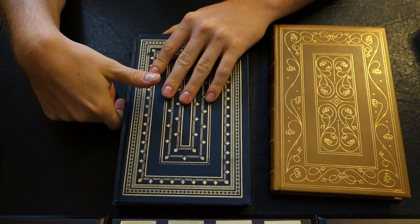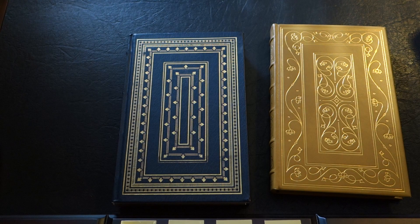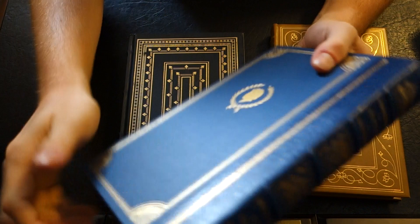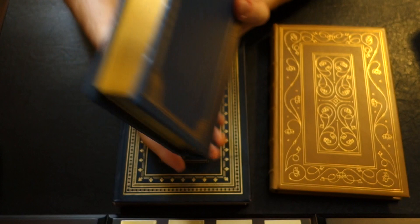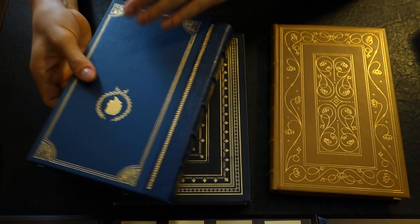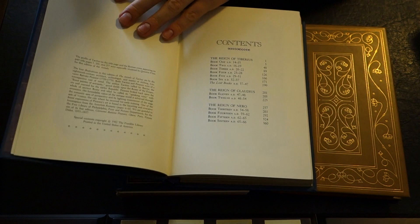I kept this simply as a demonstrating model because I do have another Annals of Tacitus from the Franklin Library. This is their higher quality version — quarter bound in leather, rounded back, actual gold embossing, even golden embossing on this buckram-type front. Higher quality gold on the edges. It's the exact same inside — 1982 — so I believe they interchanged the book blocks because the inside is exactly the same.